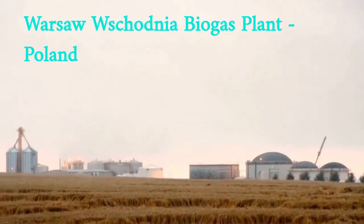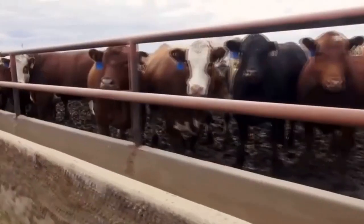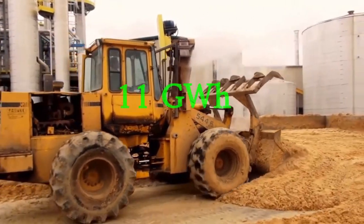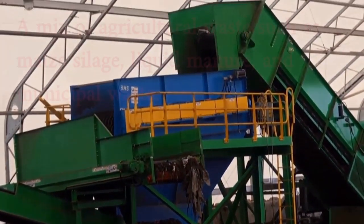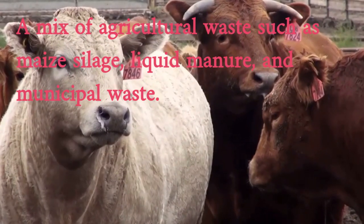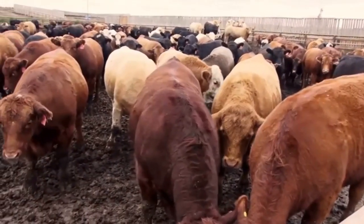The Warsaw Shadnia biogas plant is located in Warsaw, Poland. It was commissioned in 2012 and has a capacity of 1.5 megawatts, generating around 11 gigawatt hours of electricity per year. The plant uses a mix of agricultural waste such as maize silage, liquid manure, and municipal waste as feedstock. The biogas is generated through an anaerobic digestion process to generate electricity.